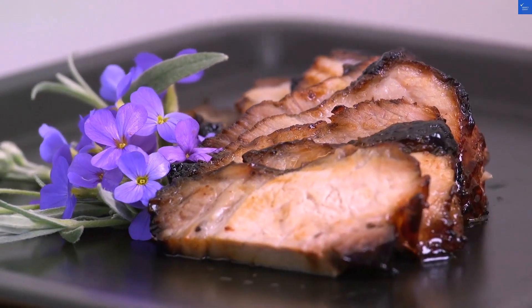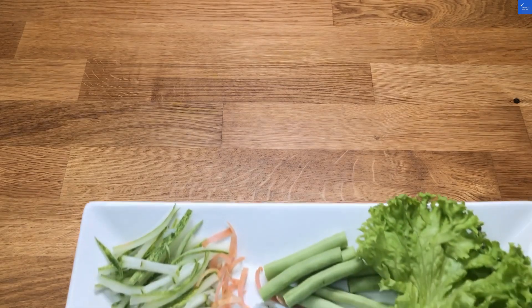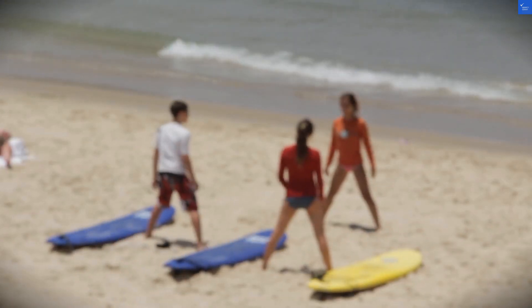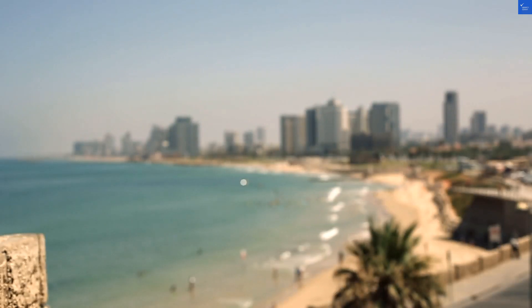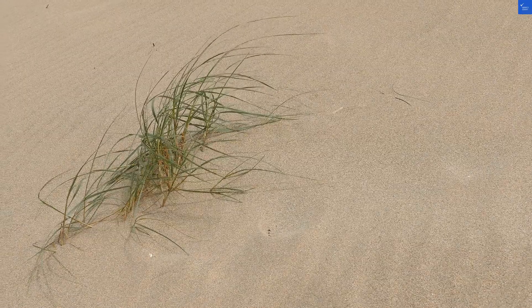First up, location. Malibu Huts is perched atop a cliff, offering breathtaking views in proximity to Tamarin Beach. However, it's a bit isolated, making it a trek from some harbors. So if your idea of a vacation involves a lot of walking, you might want to bring a personal trainer along. I'd rate the location a 6 out of 10 for that reason.